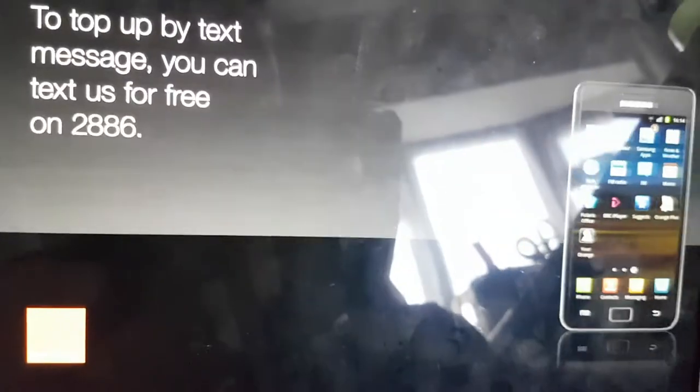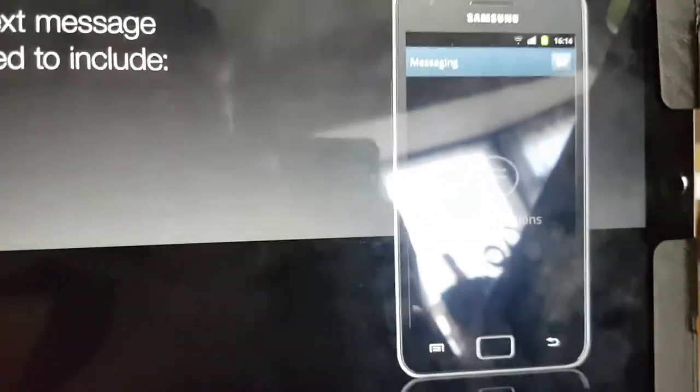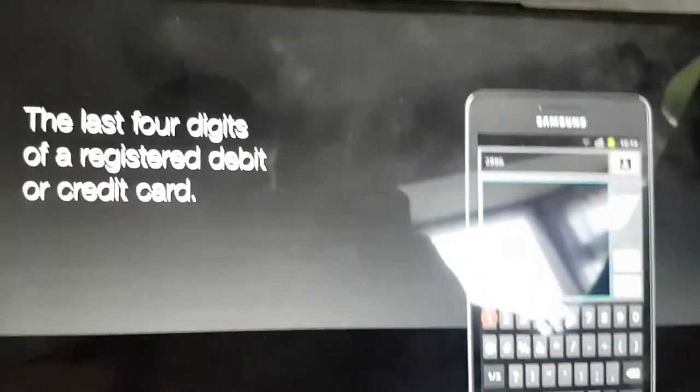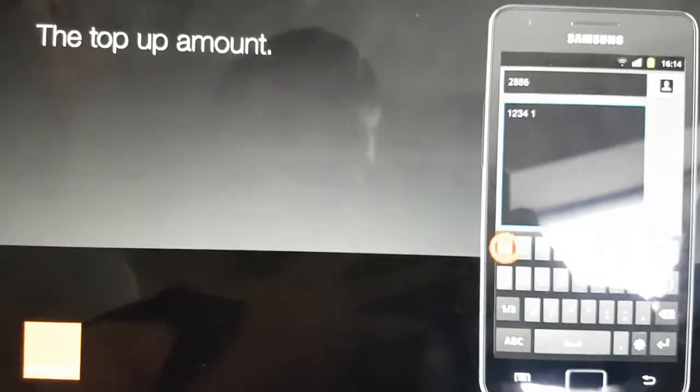To top up by text message, you can text us for free on 2886. Your text message will need to include the last four digits of a registered debit or credit card, the top-up amount, and your card security code.